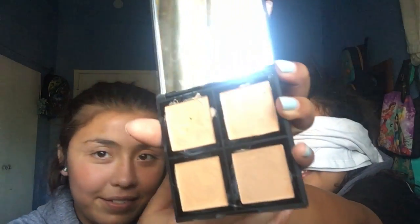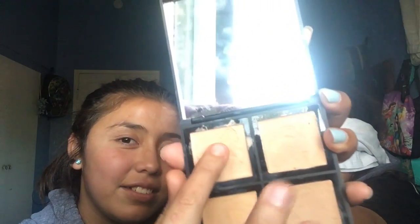Can you guys see this? I got it blended now. We gotta do concealer and we want to go for the lightest shade, which is the last one — and that's what we're gonna be using.